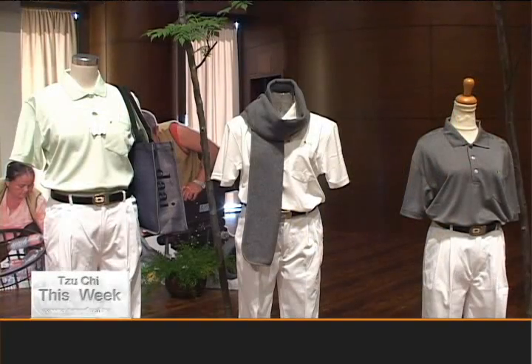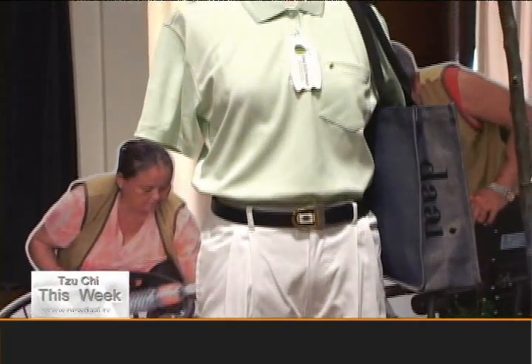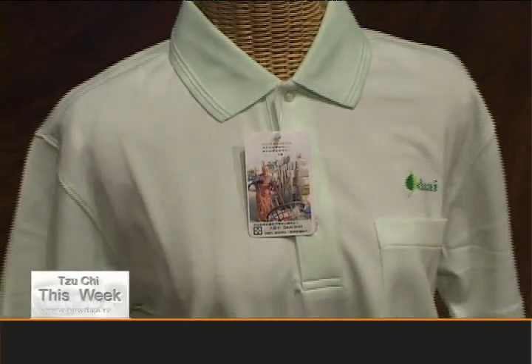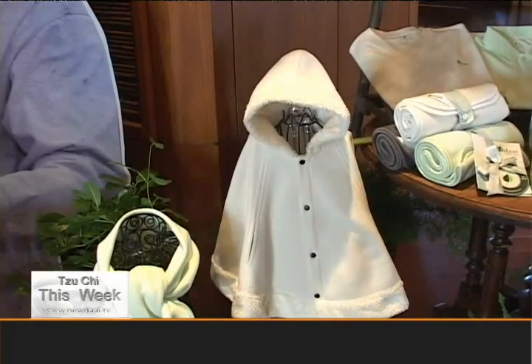With that in mind, Dai Technology was established to generate profit through environment-friendly ways to support Ziji. This week, the company launched its first batch of clothing, accessories and blankets, which are now available on the market.